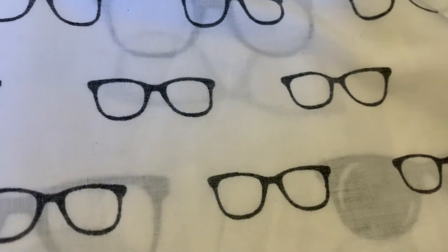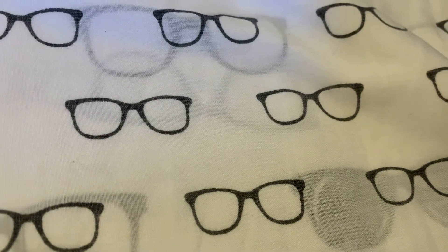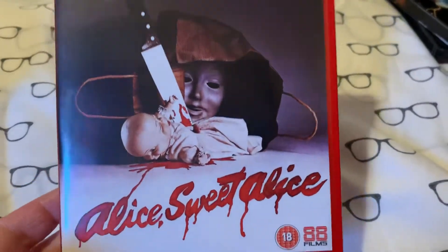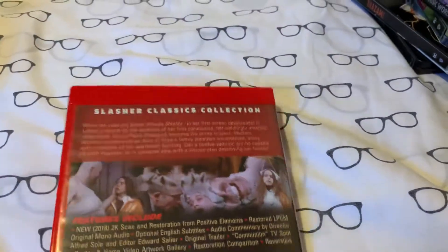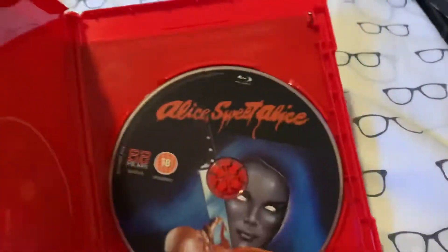Now I've got some 88 Films releases and two Arrow ones — one Arrow 4K. First up, we've got Alice Sweet Alice. I've been wanting to see this for a while and I put it on my list on Shudder, but I've just never got around to it. So I decided to pick this up in the 2 for £15. There's the back, and there's the artwork on the inside. You also get alternate artwork — with the heads out of the bag.